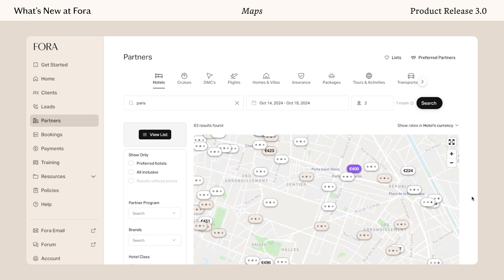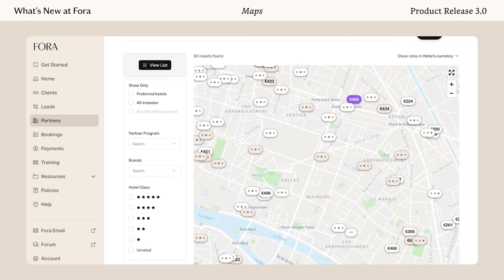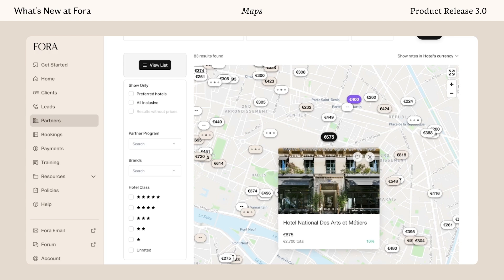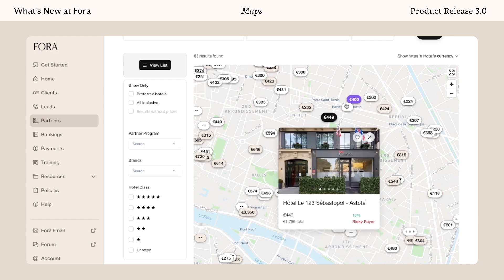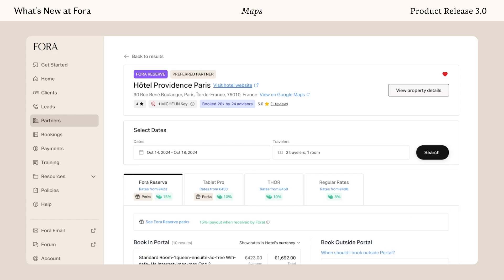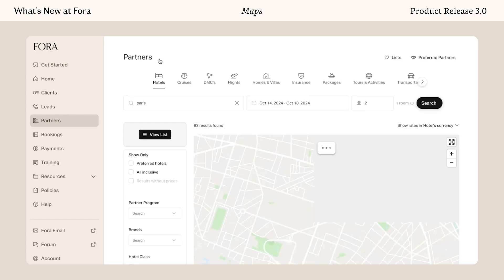I can start seeing the prices load for the area that I want. Since I know my client's budget, there are going to be plenty of options in the 400-ish euro range, or maybe some things even cheaper. While the prices are loading, I can start clicking around and seeing what these different hotel partners are. There's a Fora Reserve partner right here — I didn't realize this hotel was so close to where they wanted to stay. So I'll click on this hotel and now I'm taken right to the rates. It's super simple to view the map and it makes searching a lot easier.